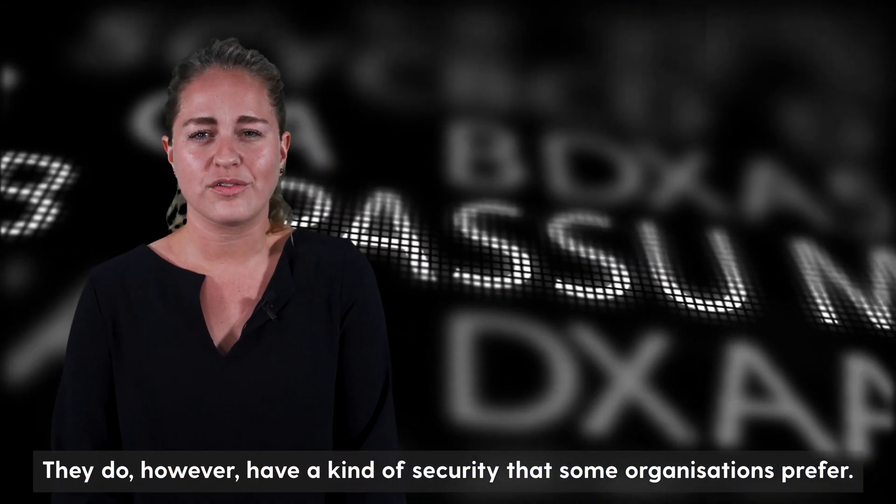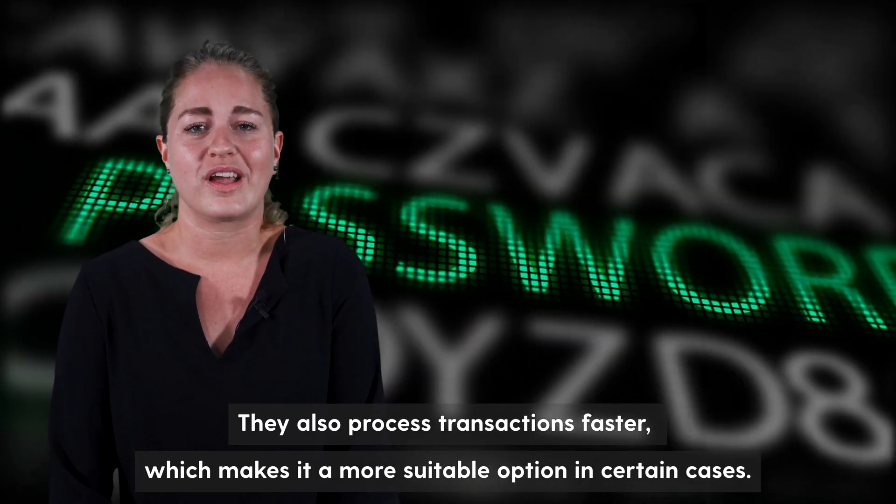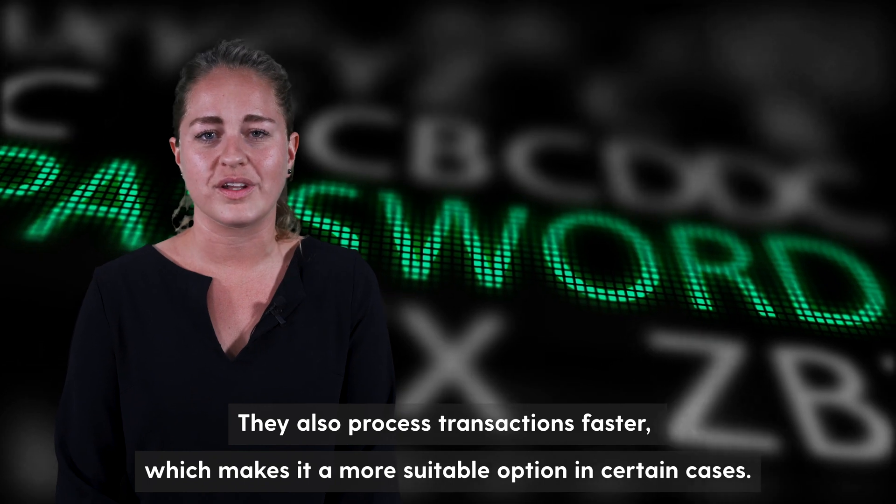They do however have a kind of security that some organizations prefer. They also process transactions faster, which makes them a more suitable option in certain cases.